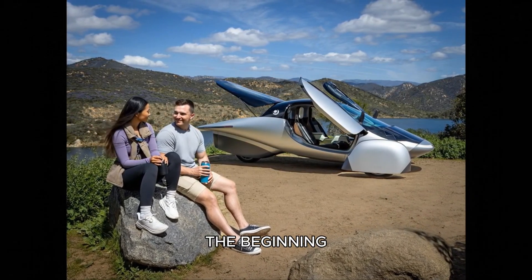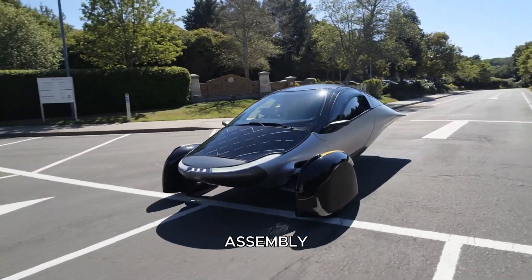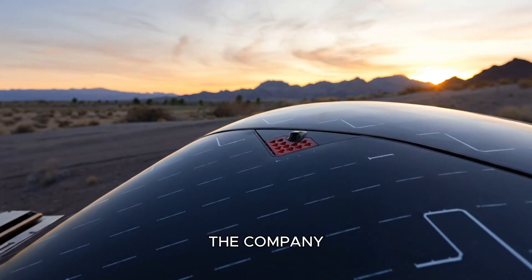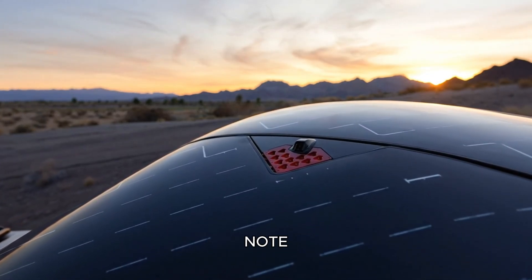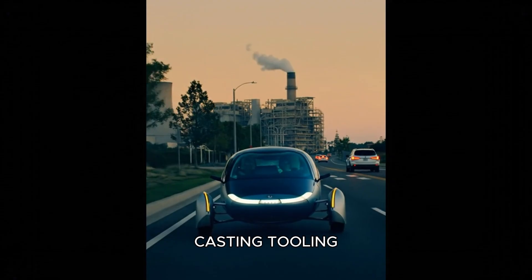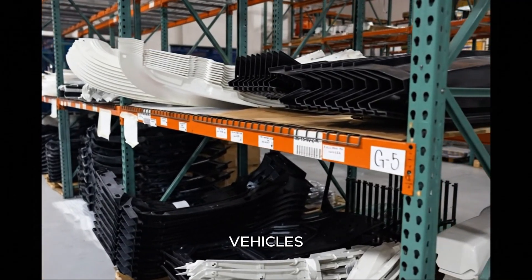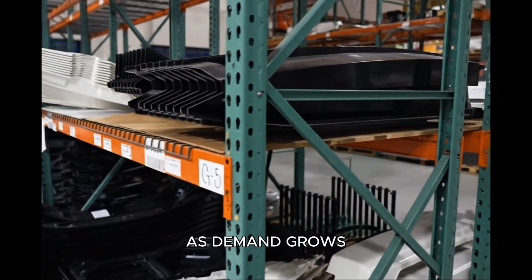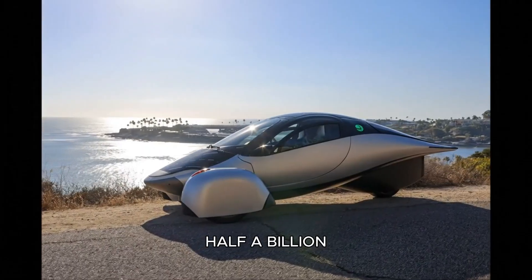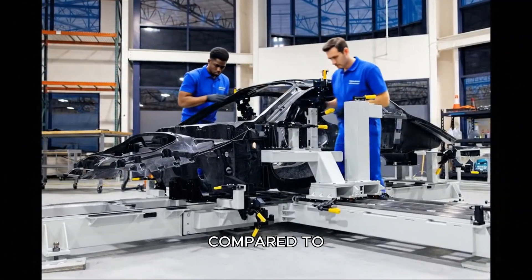This was only the beginning — track testing, powertrain validation, and long-term durability studies were next. To bring this vehicle to market, the company is raising $60 million in a convertible note. This funding will finalize crash structures, airbags, ABS integration, high-volume casting tooling, and production equipment. Once production begins, the first goal is a run rate of 6,000 vehicles per year, scaling upward as demand grows. Reaching this stage would typically cost a conventional automaker half a billion dollars or more — yet this team reached it at around $100 million, a tiny fraction compared to legacy OEMs.